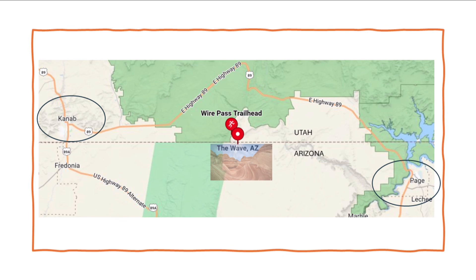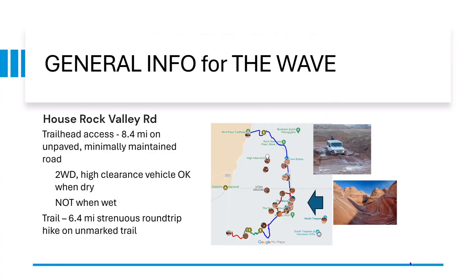To get to the Wave, you do have to turn off Highway 89 onto a minimally maintained road, and you do have to go about 8.4 miles. Typically when it's dry, a passenger vehicle should be able to make it, but definitely not when it's wet. So to be safe, you may want to have a four-wheel drive vehicle just to make sure you can get back there.